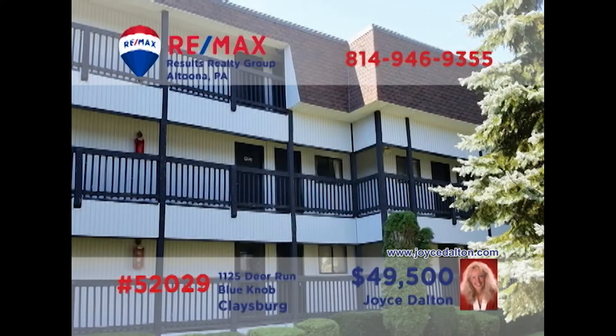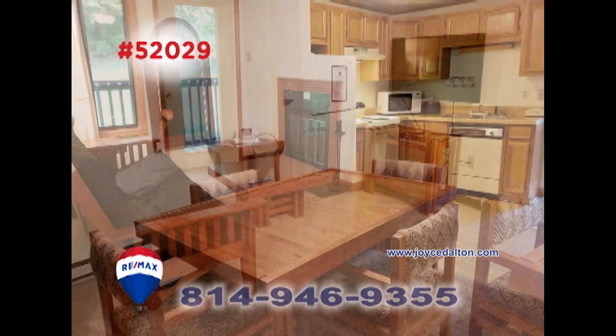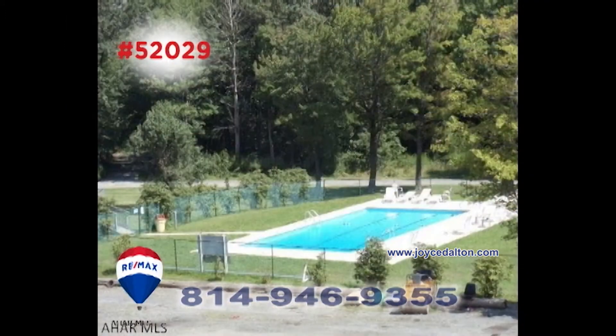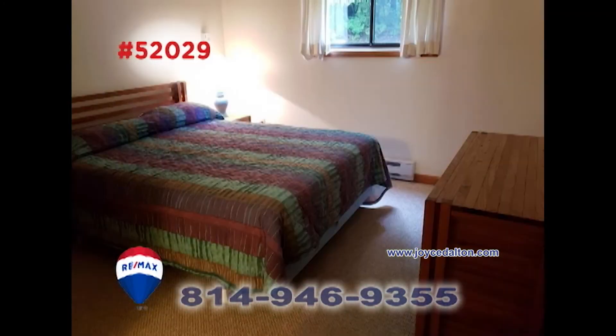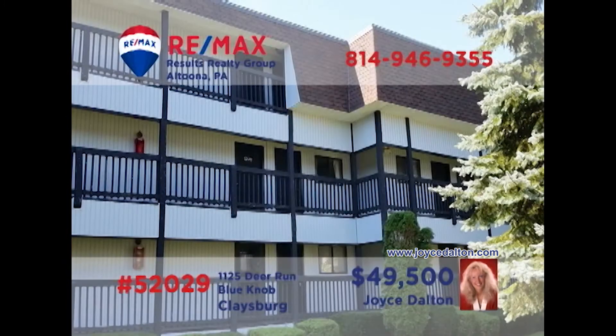Here's another outstanding Blue Knob Resort property presented by RE-MAX Hall of Fame realtor Joyce Dalton. You're sure to love the open floor plan that includes the living room with fireplace, well-appointed kitchen, and comfy dining area. Enjoy all of your favorite Blue Knob recreation activities before returning in the evening to the unit's two bedrooms and two full baths. Contact Joyce or head to JoyceDalton.com for all the details.